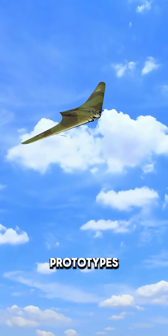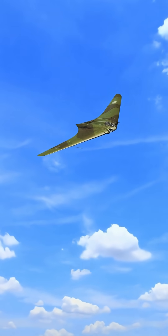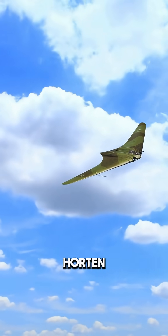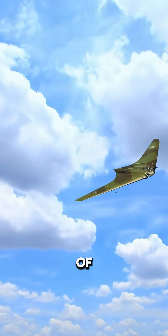Only a few prototypes were built before the war ended. The Allies captured one, and today it rests in a U.S. museum — a haunting glimpse at what could have changed the course of history. The Horten Ho 229: a deadly dream decades ahead of its time.